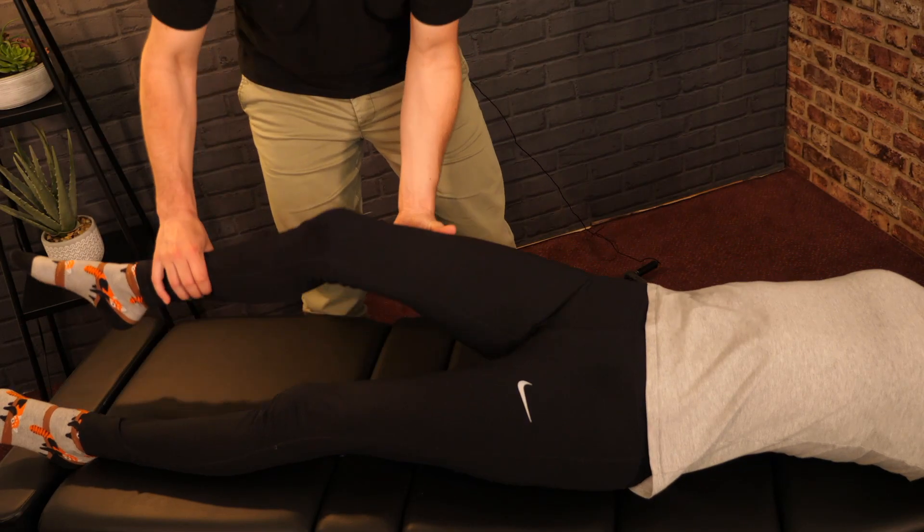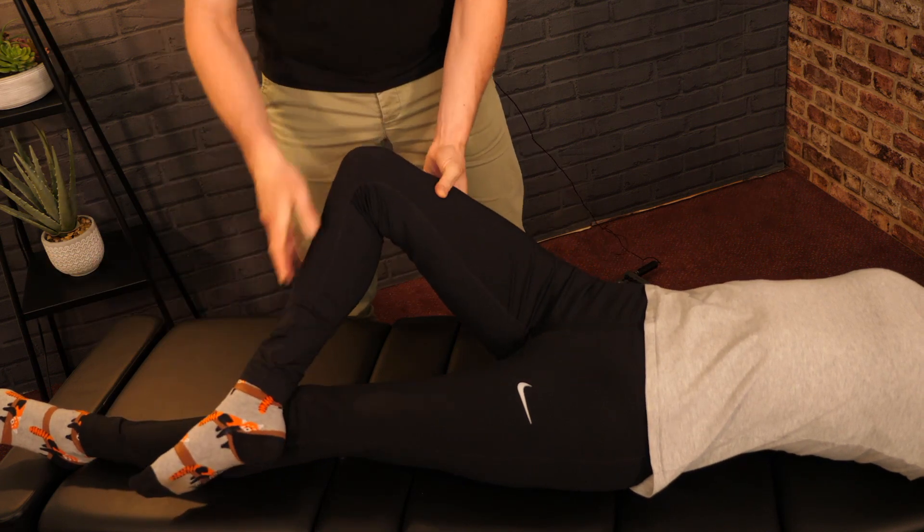The FABER test is frequently positive, causing pain and discomfort, while a FADIR test may not be positive. We check hip movement passively as it helps us assess for the presence of femoroacetabular joint pain — your hip ball and socket pain. Problems such as osteoarthritis can cause this. Resisted external rotation and abduction muscle tests can test for muscle weaknesses.